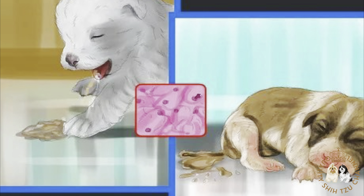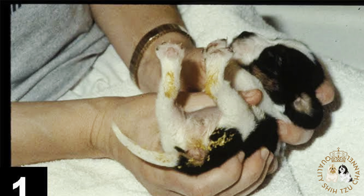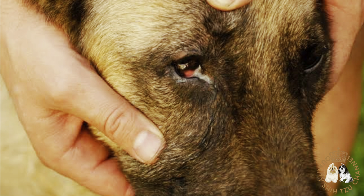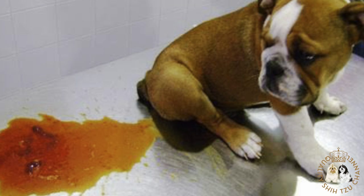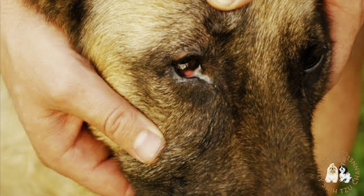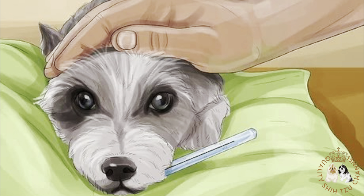Method number two: recognizing the symptoms of an infectious agent. First, look for diarrhea and vomiting. If your puppies are suffering from a bacterial, viral, or parasitic infection, the puppies will experience diarrhea and vomiting. This is a common symptom of most types of infections, particularly canine herpesvirus, parvovirus, and intestinal parasites. There is a high mortality rate for puppies suffering from canine herpesvirus and parvovirus.